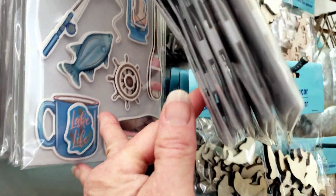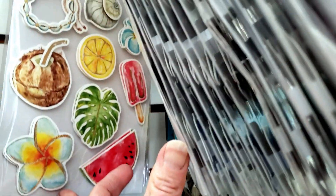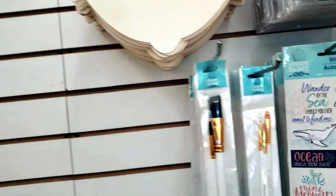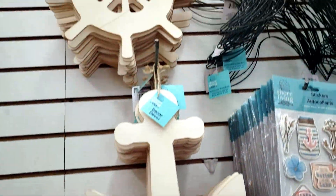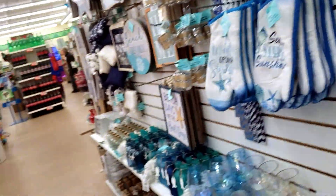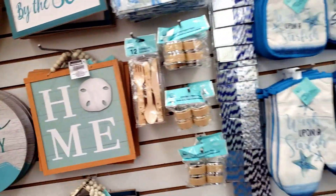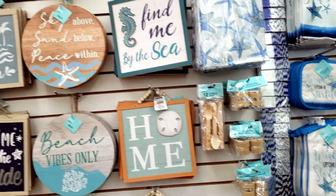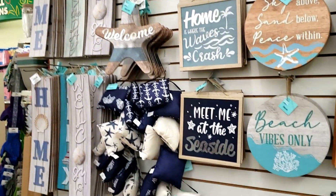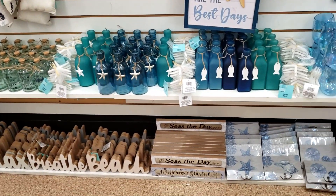They also have these cute little stickers — they had a variety of different ones. They had a nautical tablecloth. They had so many different things. The cashier told me they just came in today — I was like, 'Oh wow!' Had my pick today, that's for sure.